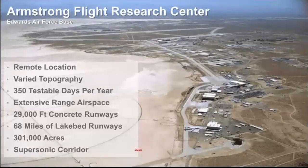I used to work out of NASA Armstrong prior to coming to NASA Goddard. It's a remote location — when I worked there I drove about an hour to get to base every day, and another 15 minutes once on base to reach NASA Armstrong. It's truly in the middle of not much of anything. Because of the weather there, they boast 350 testable days per year.